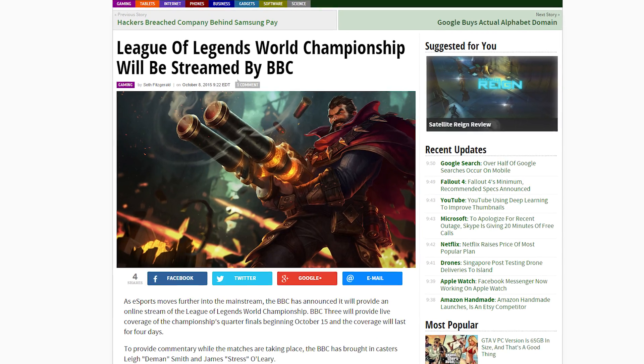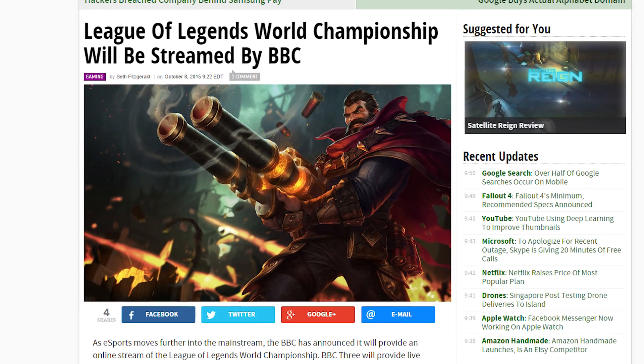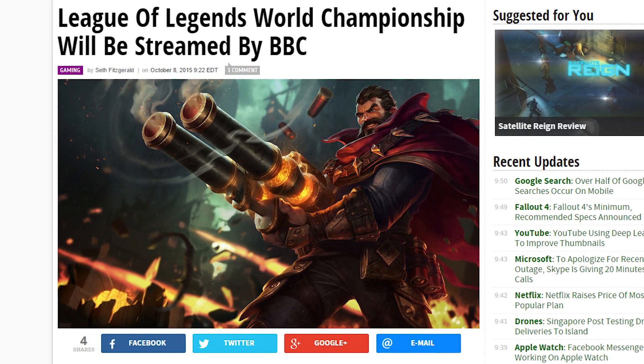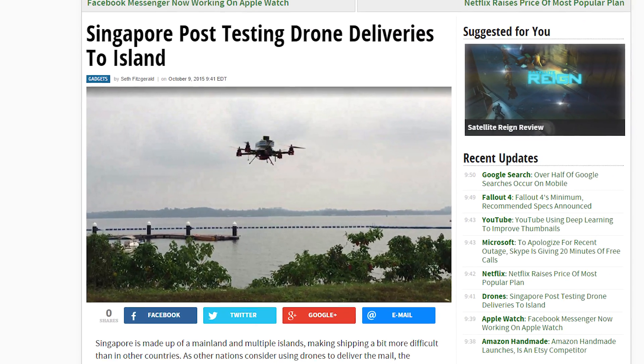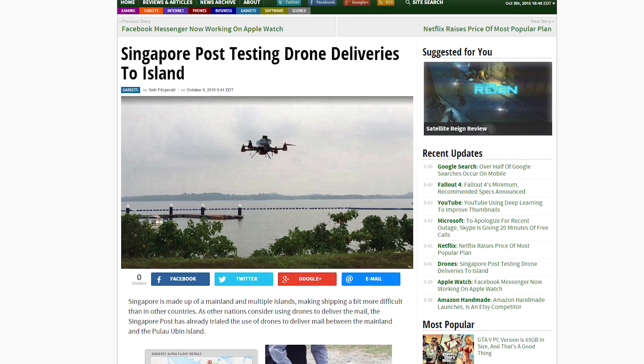The BBC will be providing online coverage of the League of Legends World Championships. BBC 3 will have an online stream with live coverage for four days starting October 15th.